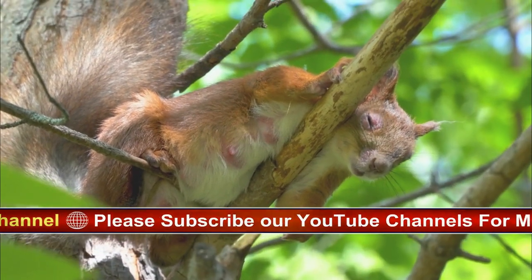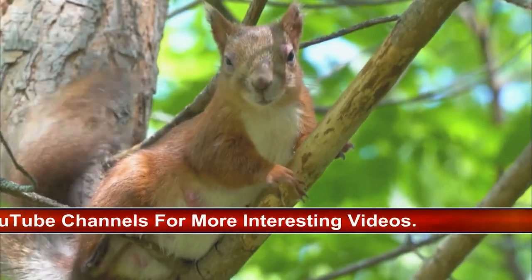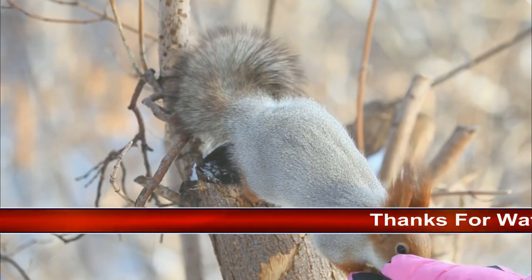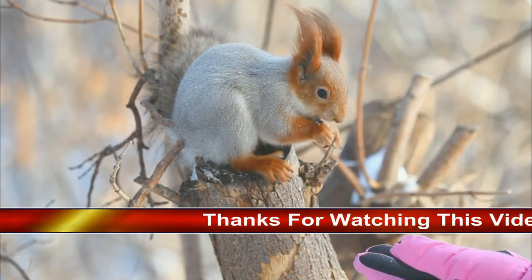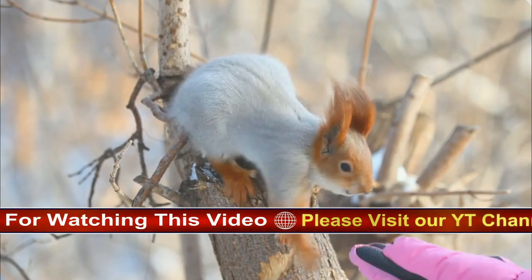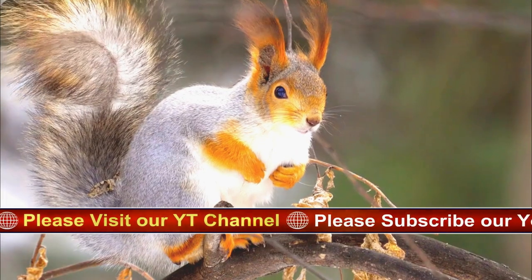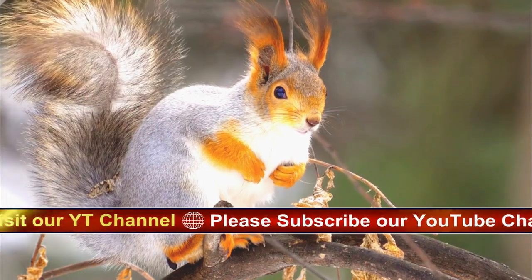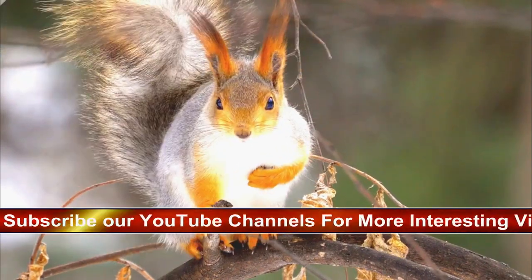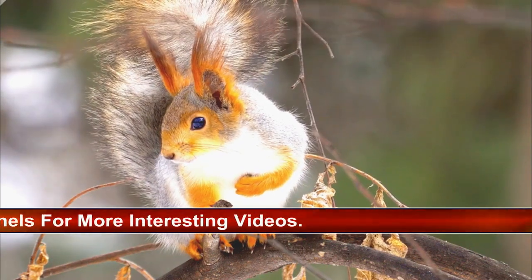Being almost equal in length to their body, it's impossible not to notice a squirrel's large, fluffy tail. They're even named for it — the word squirrel, which has Greek origins, means 'shade tail.' A squirrel's tail helps with balance but can also be used for communication. You may occasionally spot a squirrel giving its tail a few sharp flicks — this could be a signal of aggression or agitation directed at other squirrels, sometimes accompanied by vocalizations, or it could signal to a predator that it has been spotted and has lost the element of surprise.